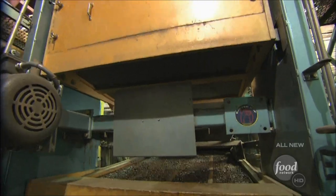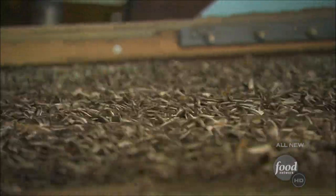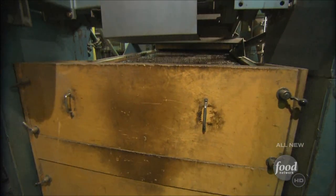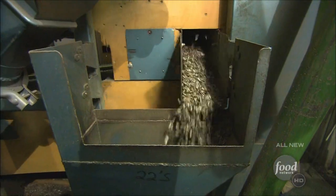Now this machine's our real mover and shaker. It shakes down the smaller seeds while the bigger ones stay in the top bin. The heaviest seed has the big kernel in it, and that's what we want to use for the roasting process.